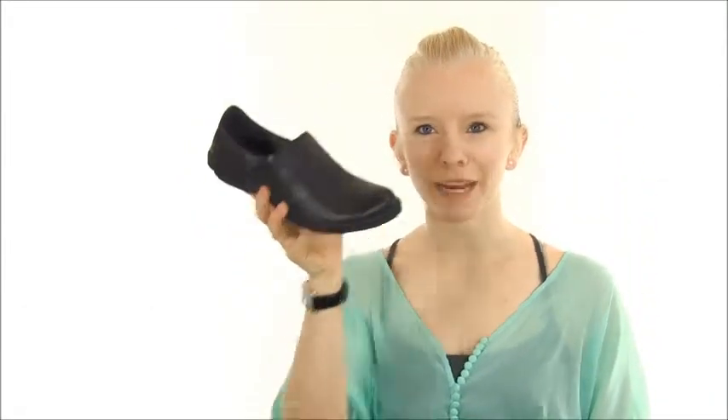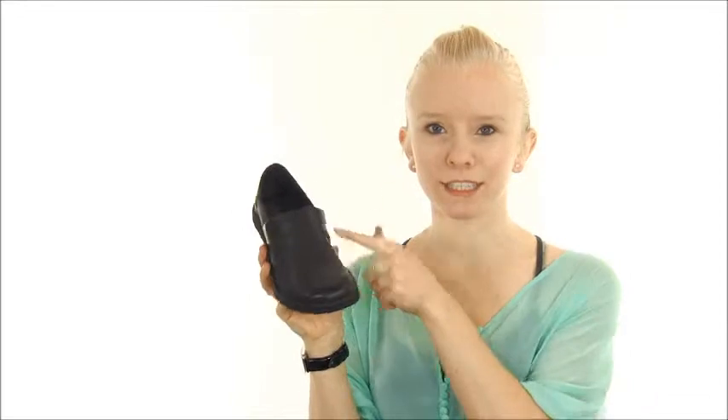Hi, I'm Katie from Dodge Shoe Company and this is the Born Tina. This classic slip-on style with minimal seams and stitch detailing maintains a streamlined silhouette.